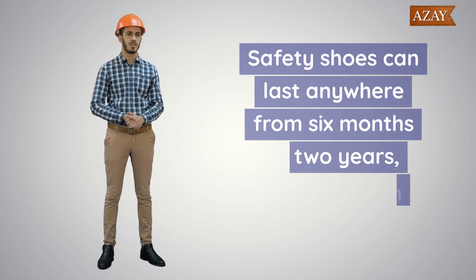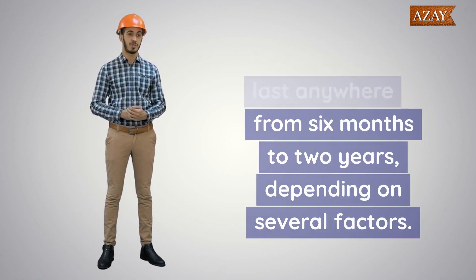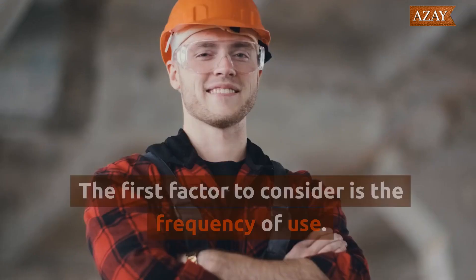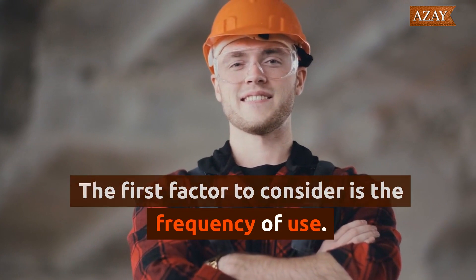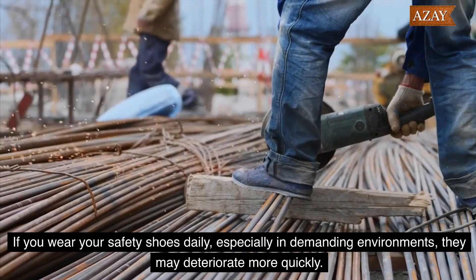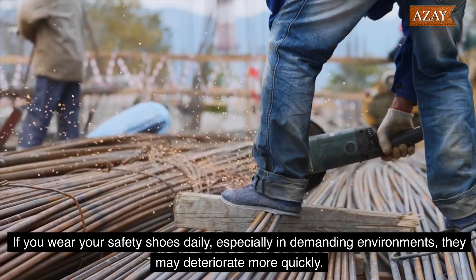Safety shoes can last anywhere from 6 months to 2 years, depending on several factors. The first factor to consider is the frequency of use. If you wear your safety shoes daily, especially in demanding environments, they may deteriorate more quickly.